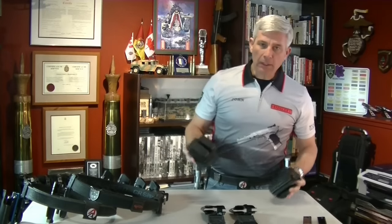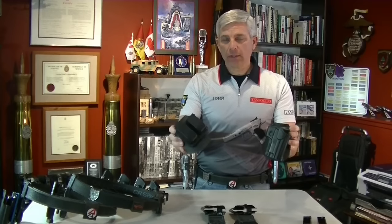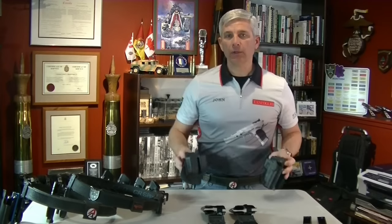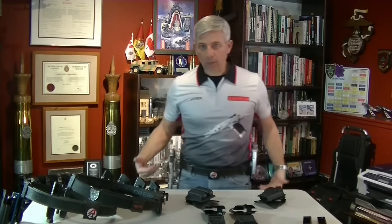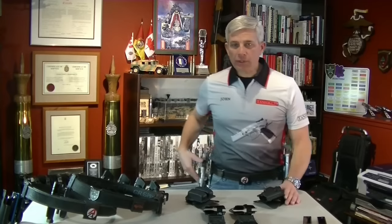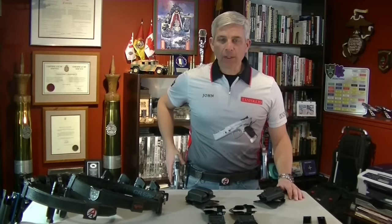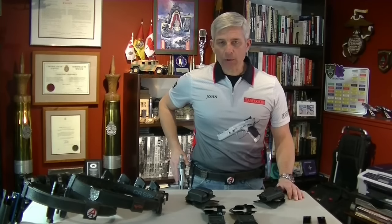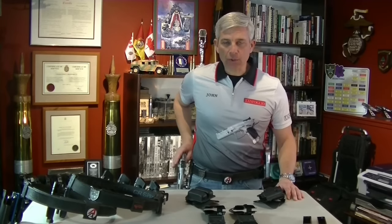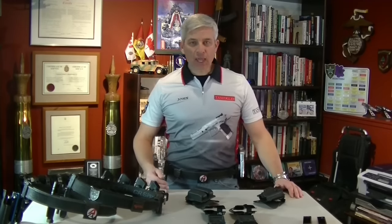The difference between using everyday range or carry-conceal equipment compared to competition equipment like what I'm wearing right now is adjustability. The holsters and the mag pouches tend to be fully adjustable in terms of angling your pistol forward or backwards, canting it outwards or inwards, and in terms of height as well. The same can be done with the mag pouches.